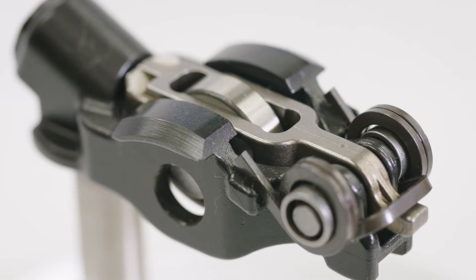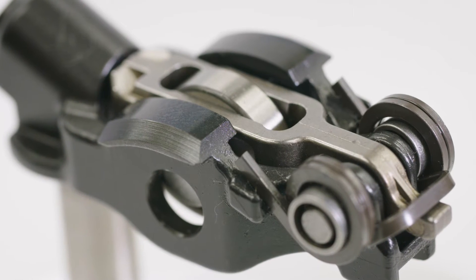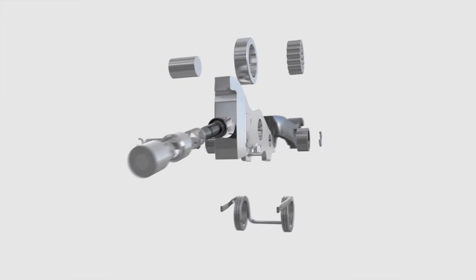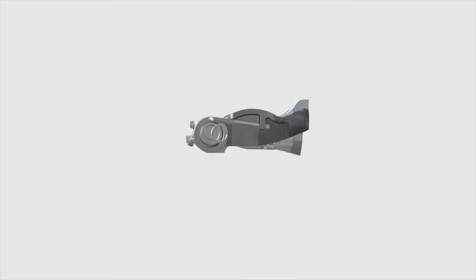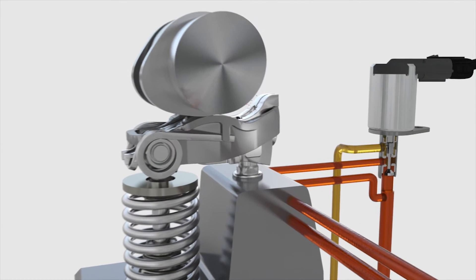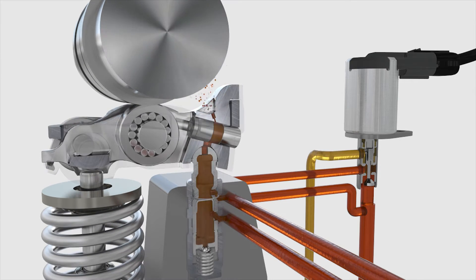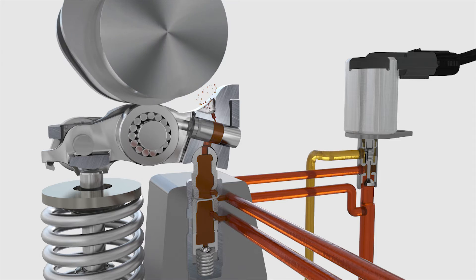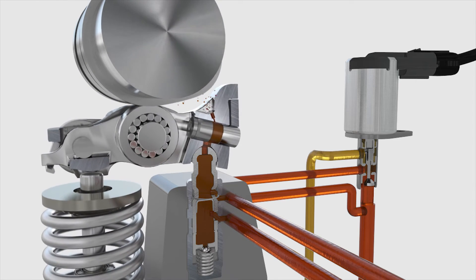The production and coating of switchable roller-type finger followers is a good example of this high level of expertise. The switchable roller-type finger follower is a lever used in internal combustion engines to transmit the cam movements from the camshaft to the valves. This component is subject to extreme mechanical forces, especially at high speeds. Conventional materials would not be able to withstand these conditions, but a special coating does the trick.